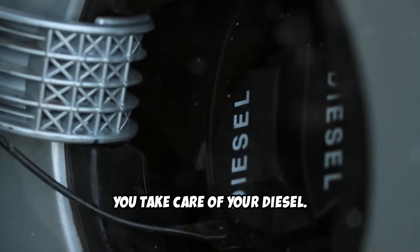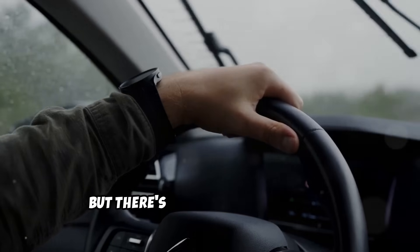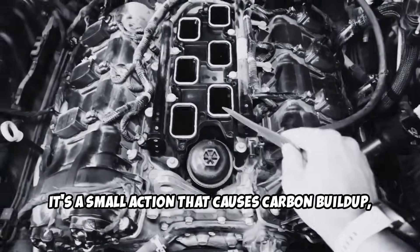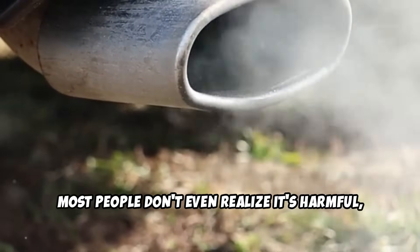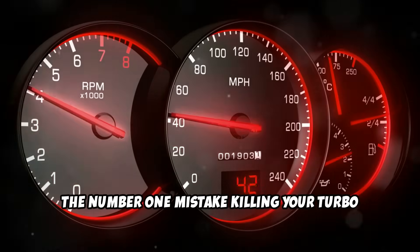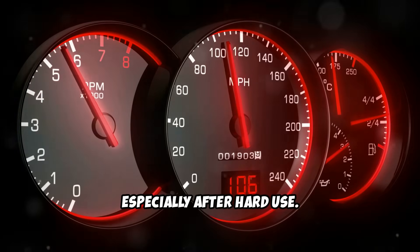You take care of your diesel — you use quality fuel, change your oil, follow the service intervals. But there's one critical step that's often overlooked. It's a small action that causes carbon buildup, wears out your turbo faster, and shortens your engine's lifespan. Most people don't even realize it's harmful, because modern diesels are built tough — but even they can't cheat physics. The number one mistake killing your turbo diesel is shutting the engine off immediately after driving, especially after hard use.